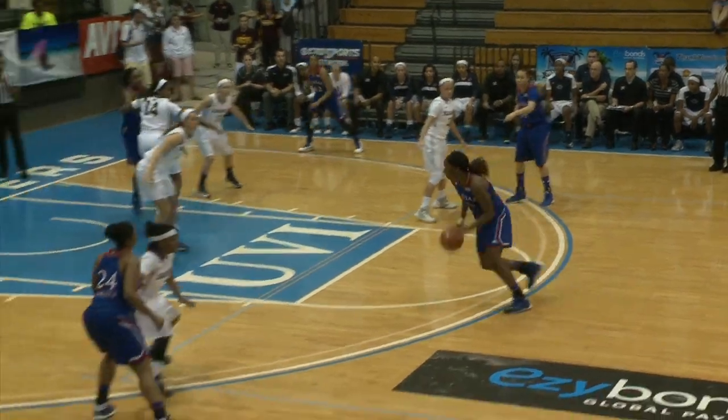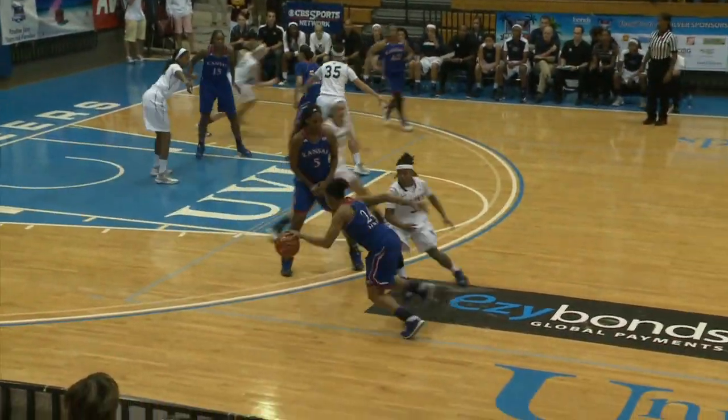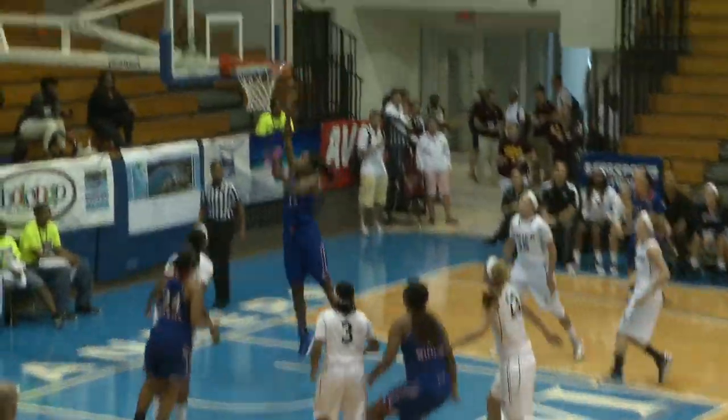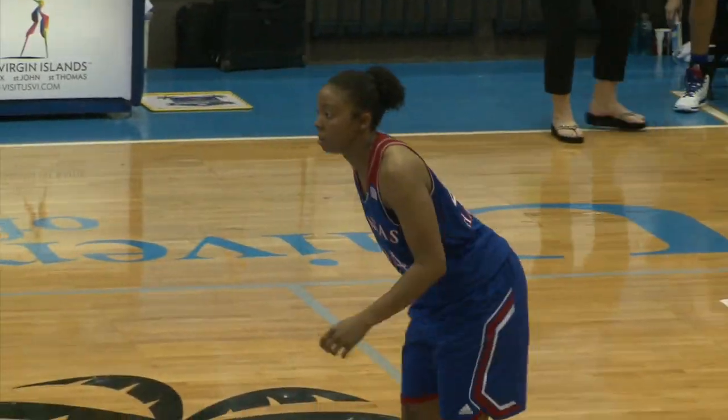Bunny Williams out front for KU. They sag away from her, so she drives into the paint and kicks it out to Harper with a nice crossover, then passes it right across to Chelsea Gardner, who lays it up and in. That was an easy basket for Gardner.